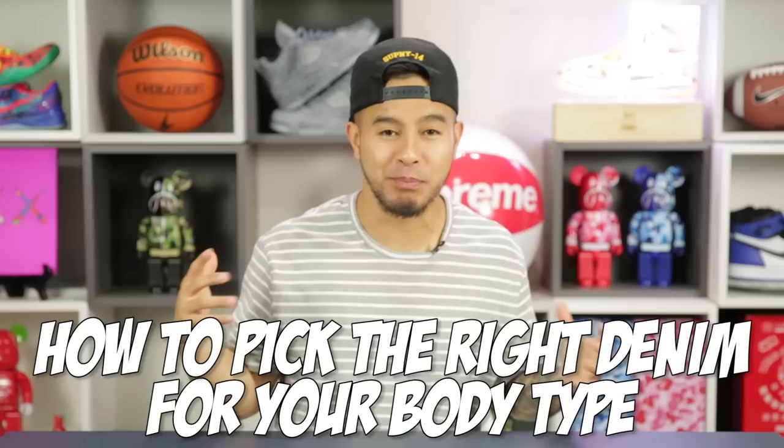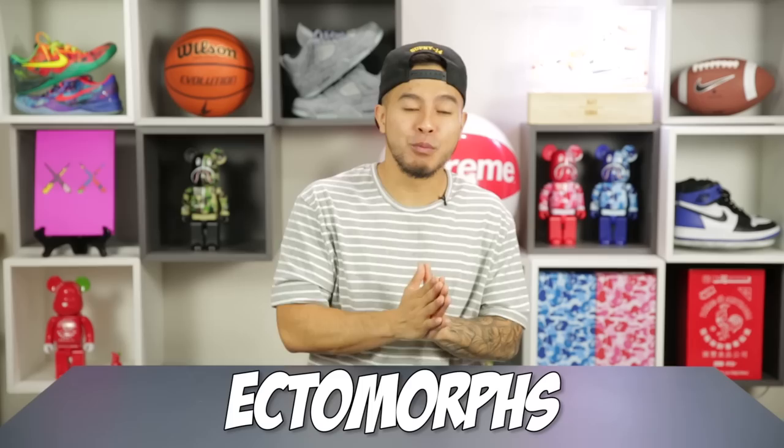What's going on everybody? Today we're going to be going over how to pick the right denim for your specific body type — from skinny cut jeans to straight and relaxed. It took me a little while to realize, but different fits of jeans look better according to your height and your frame. Who knows, maybe you've been wearing the wrong kind of jeans for your body type this whole time. Let's find out.